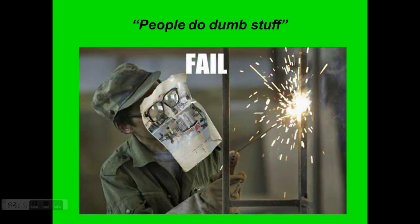So what do we need to look at in lab safety? First off, the thing we need to observe is that people do dumb stuff. I have to admit I have done some dumb stuff when it comes to safety over the years — I'm sure you have as well. So let's look at a few examples of some dumb stuff related to lab safety.